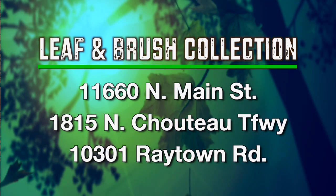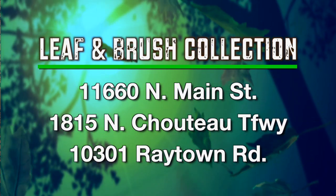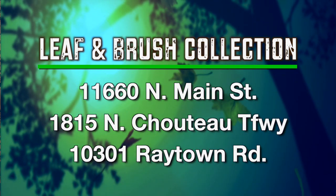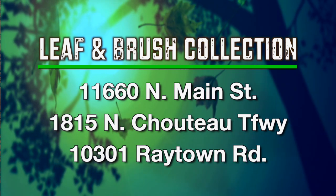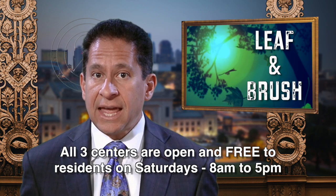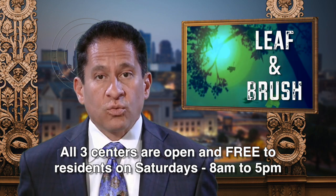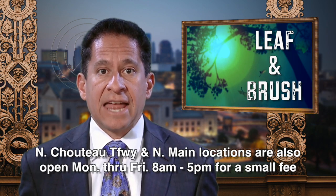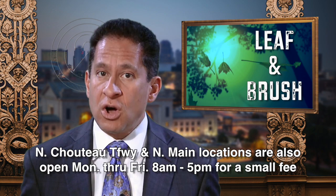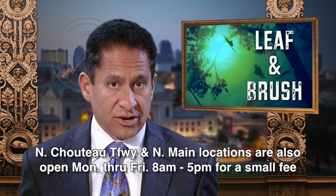The city's three leaf and brush drop-off centers for residents have reopened for the 2015 season. The centers provide residents with a place to recycle their yard waste and pick up free or discounted mulch. The drop-off sites are located at 11660 North Main Street, 1815 North Choteau Trafficway, and 10301 Raytown Road. All three centers are open and free for residents on Saturdays from 8 a.m. to 5 p.m. Residents may also use the North Choteau Trafficway and North Main Street sites Monday through Friday from 8 to 5 for a small fee. The Raytown site is only open on Saturdays.